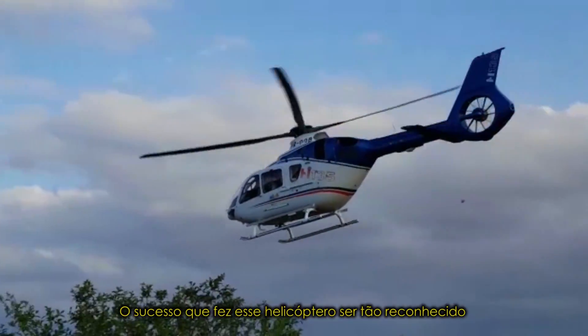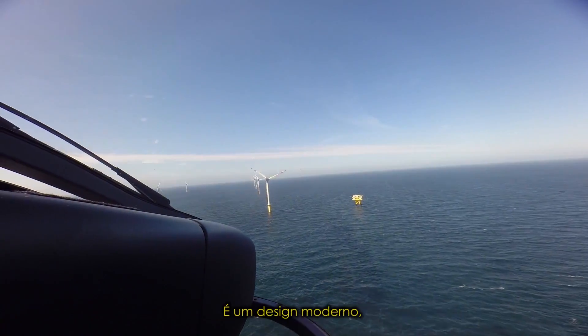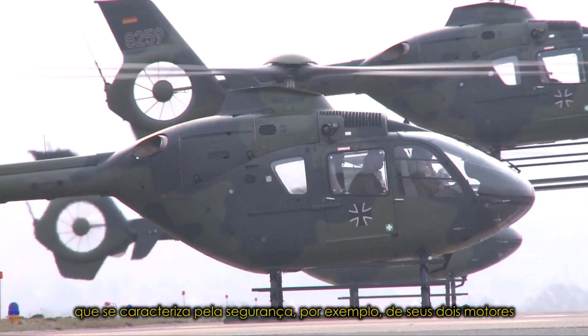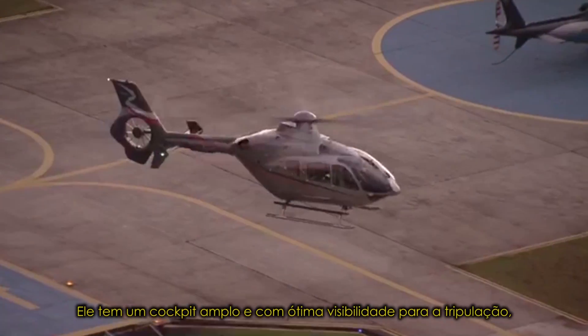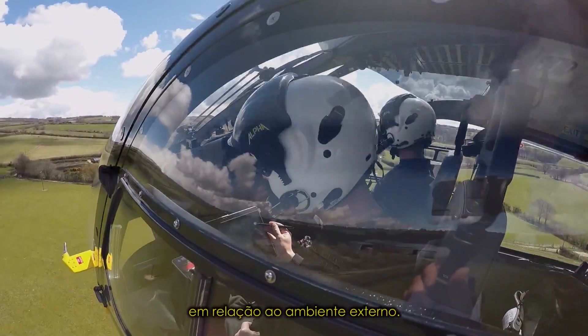The success that made this helicopter so well known and appreciated in the world are its design features. It is a modern design with crashworthiness features built in, twin engine safety, as well as the shrouded fenestron. It also has a wide glass canopy for superb visibility for the crew to the outside environment.